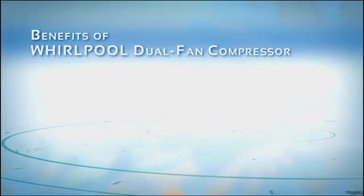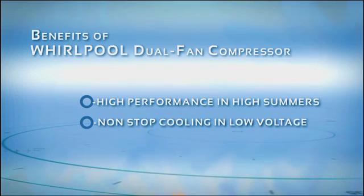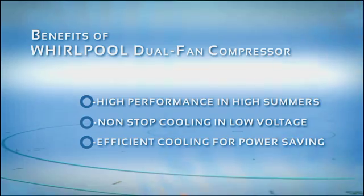Benefits of Compressor Cooling Technology: High Performance in High Summers, Non-Stop Cooling in Low Voltage, Efficient Cooling for Power Saving.